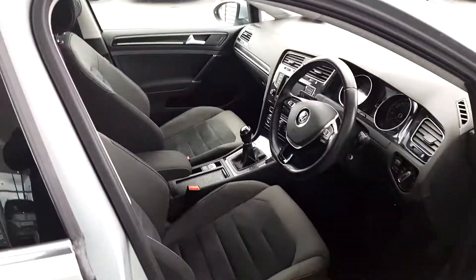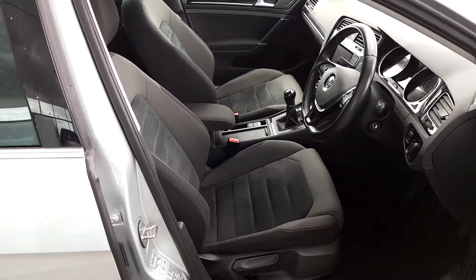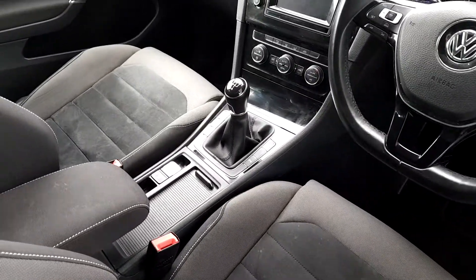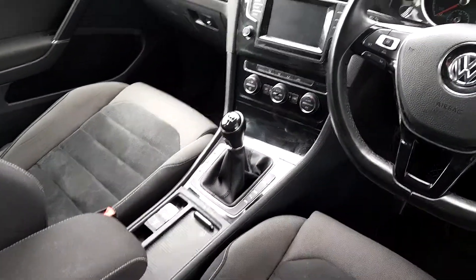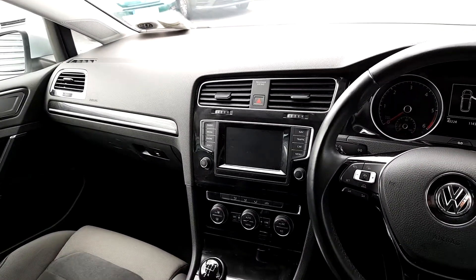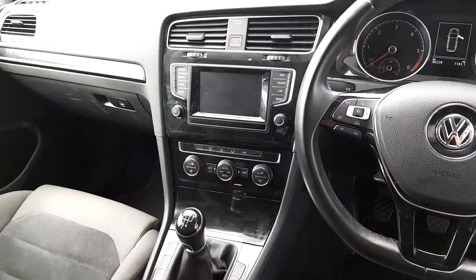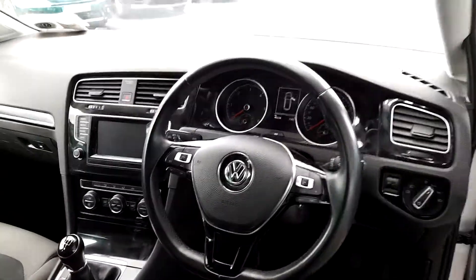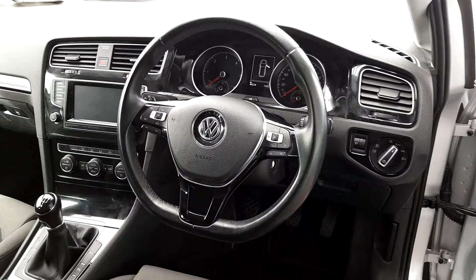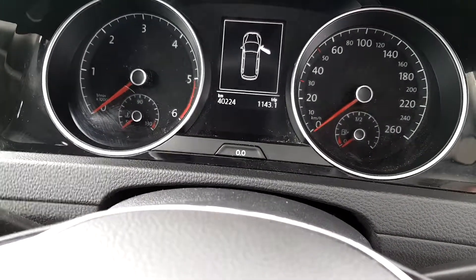It's a Highline edition, so the seats are very comfortable and sporty. It has an armrest and manual transmission with five gears. It has a touchscreen media center with sat-nav and Bluetooth, air conditioning, and a leather steering wheel with cruise control and multifunction. It has 40,222 kilometers mileage.